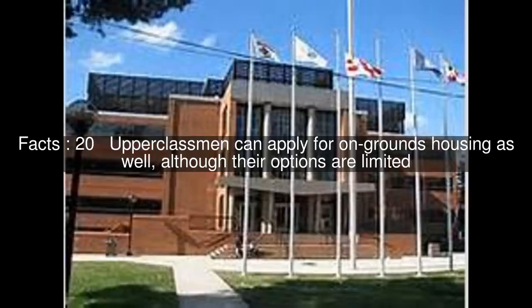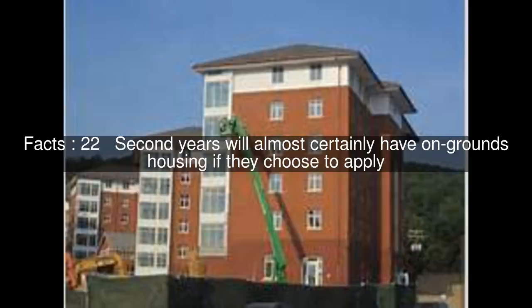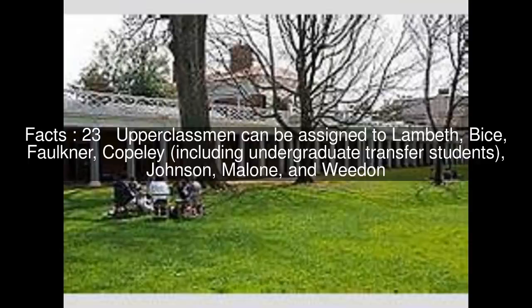Upperclassmen can apply for on-grounds housing as well, although their options are limited. The chances of receiving a housing assignment diminish as students advance into later years. Second years will almost certainly have on-grounds housing if they choose to apply. Upperclassmen can be assigned to Lambeth, Bice, Faulkner, Copley — including undergraduate transfer students — Johnson, Malone, and Whedon.